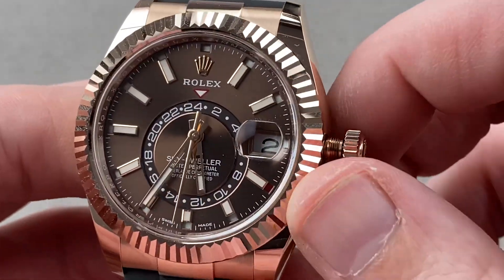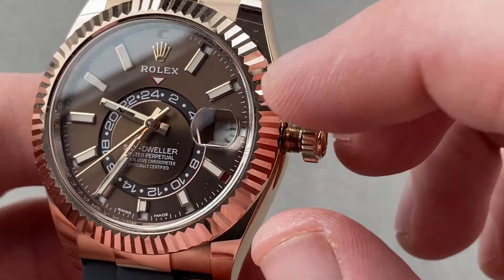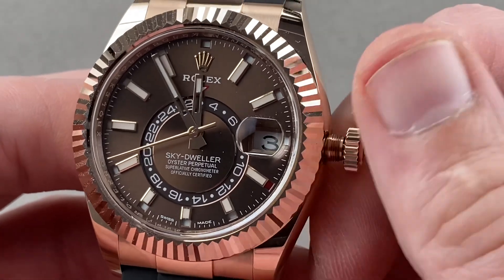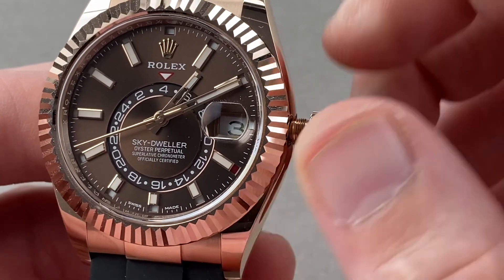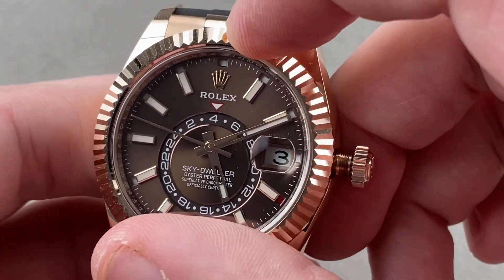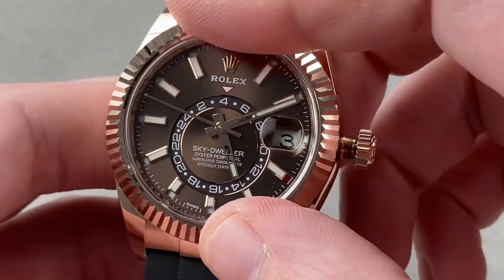Turn one more click counterclockwise, and now I can freewheel the local time — you can see I can drive the date by doing that, but the watch is still ticking. I'm not affecting the minutes or the 24-hour second time zone. One more click counterclockwise and everything is synced. What you do is first set your 24-hour second time zone — for example, set 4 a.m. — then turn it one click clockwise and set your local time. Also note that only when you turn counterclockwise fully in that position can you activate the hacking seconds function.